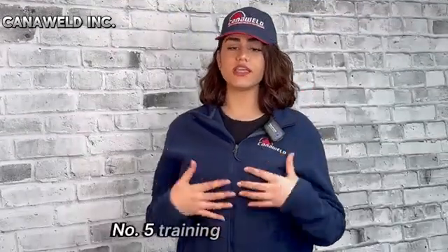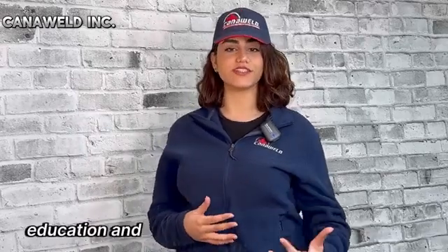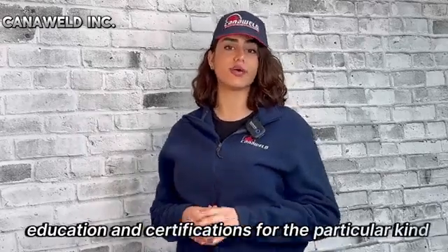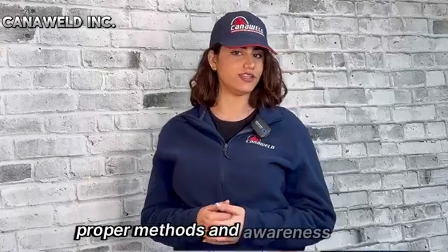Number five, training and certification. Verify that welders have received the correct education and certifications for the particular kind of welding that they're doing. Regular safety training should be given to reinforce proper methods and awareness.